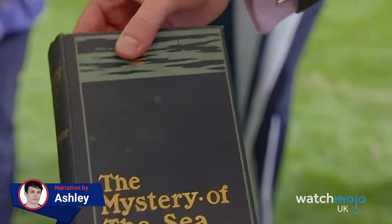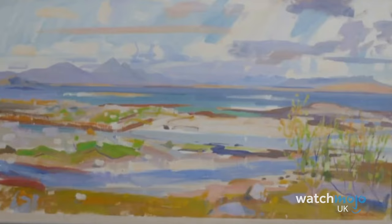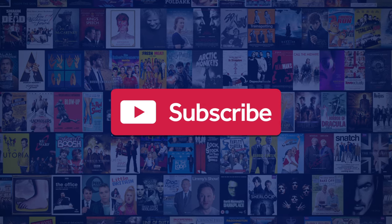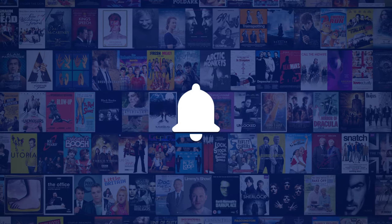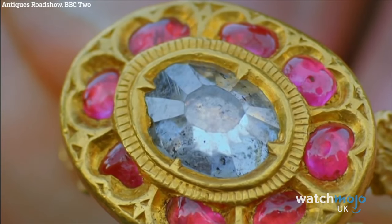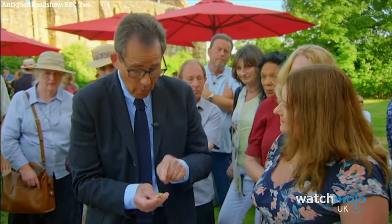Welcome to WatchMojo UK. Today we'll be looking at eight amazing Antiques Roadshow items found in charity shops. We publish new content every day, so be sure to subscribe to our channel and ring the bell to get notified about our latest videos. For this list, we'll be looking at those lucky antiquers who struck gold in the humblest of places.